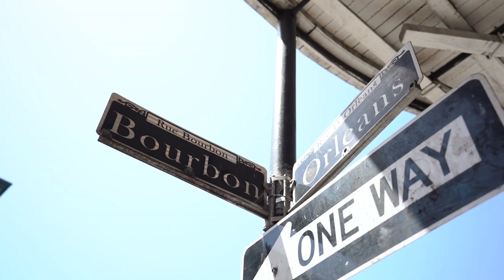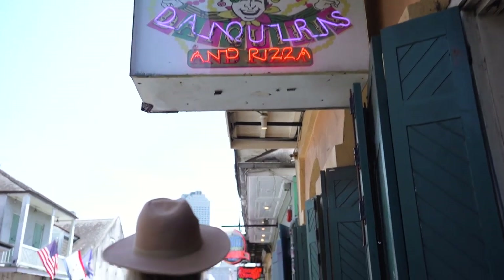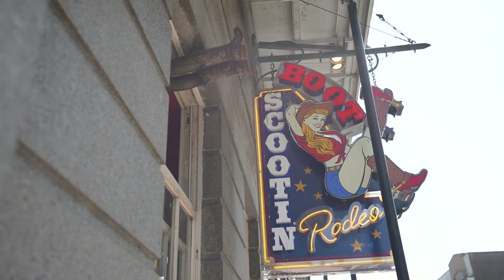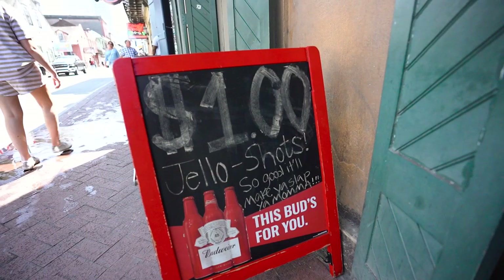Ending our afternoon right here on Bourbon Street and it's only 2pm and there are already people drinking all through the streets. You guys may not know — this is one of three cities in America where you can publicly drink in the streets, kind of like Vegas. If you're coming here to party or to drink, this is the place to be.